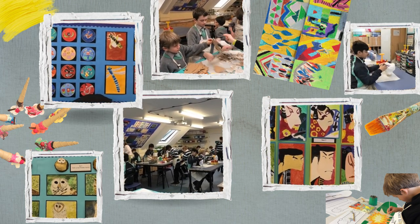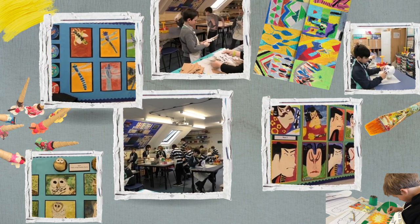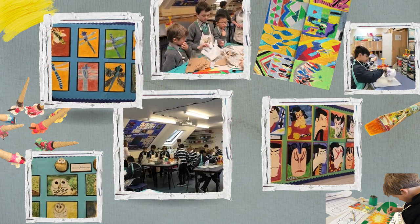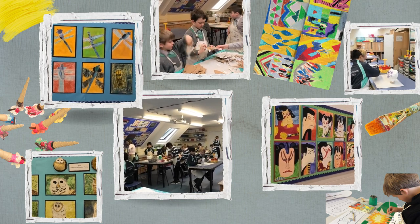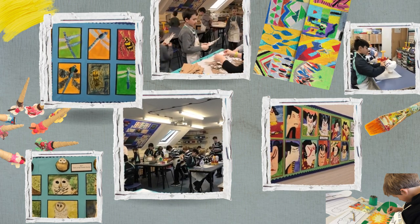Every year group has three projects per year which each have a mixed media outcome, a printing outcome, drawing and painting — but fundamentally drawing sits at the very base of everything that we do here in the art department, allowing the students to learn how to look and how to observe.